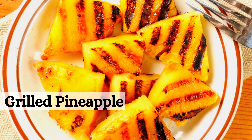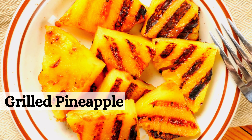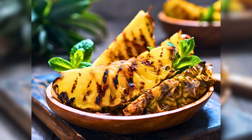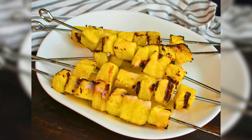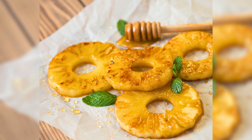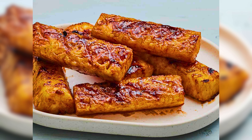Let's start our great food journey with a tropical twist — grilled pineapple, the perfect balance of sweet and smoky. Learn how to make the ultimate grilled pineapple with this simple recipe bursting with flavor. Take your taste buds on a trip to the islands with these pineapple-inspired sides and appetizers, perfect for summer gatherings.